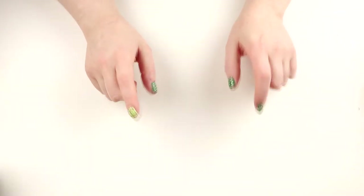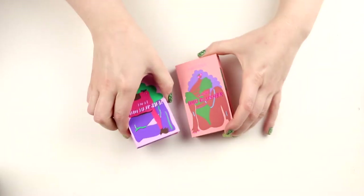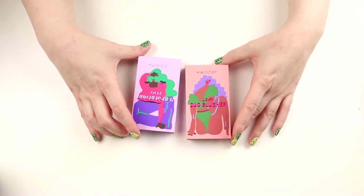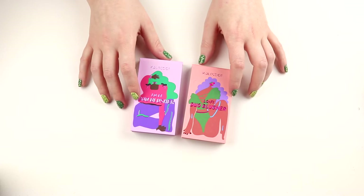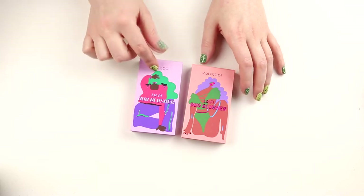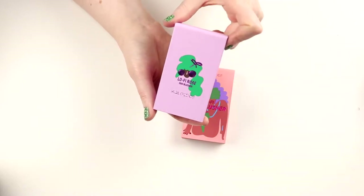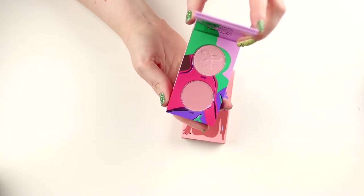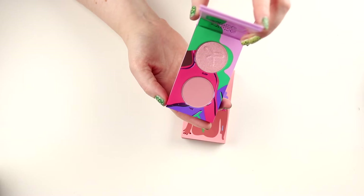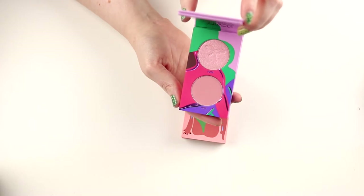I think we can start with the blush and I got two blush duos that are from Kaleidos. I think that these are discontinued. It's the Lo-Fi Duo Blushers. So this one is in Rose. It has one matte and one shimmer and I did receive these from Kaleidos in PR. So I really do like these.